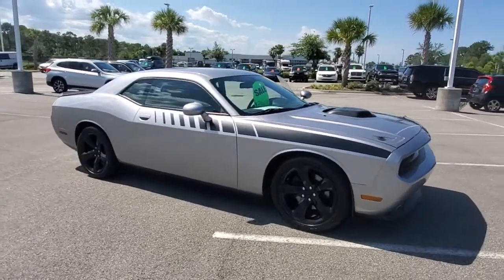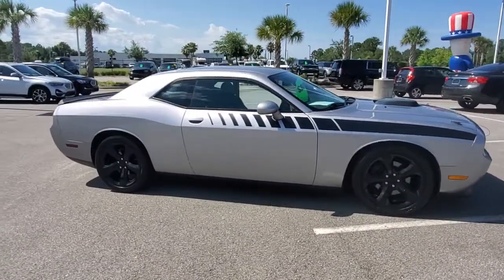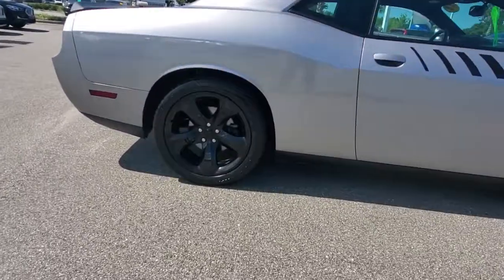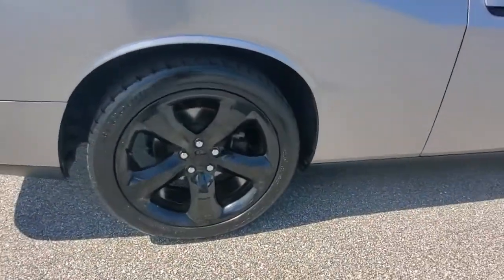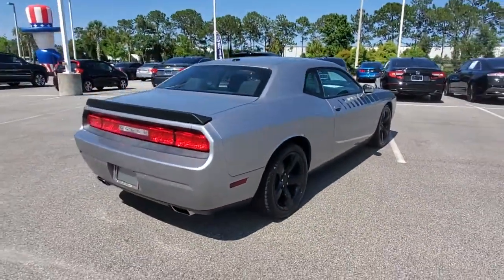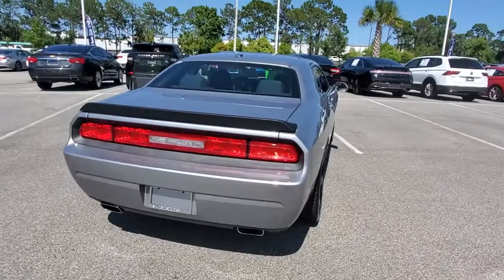Check out this 2014 Dodge Challenger. This vehicle still has fewer than 35,000 miles on the clock, so it won't last long. The Dodge Challenger — the monstrously powerful, unapologetically comfortable driver-focused muscle car that positions you to lead the pack.